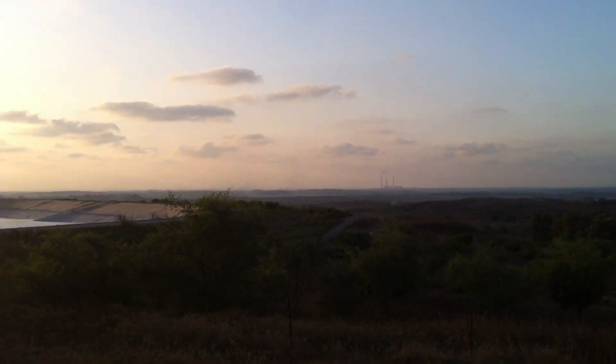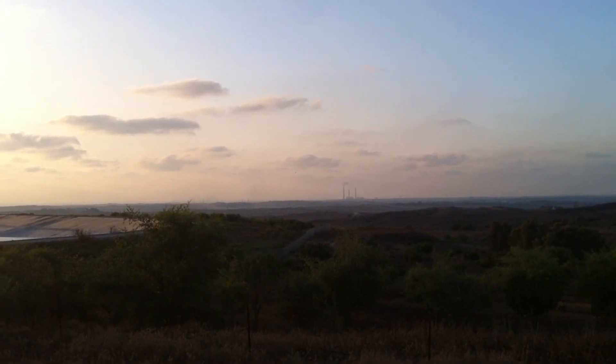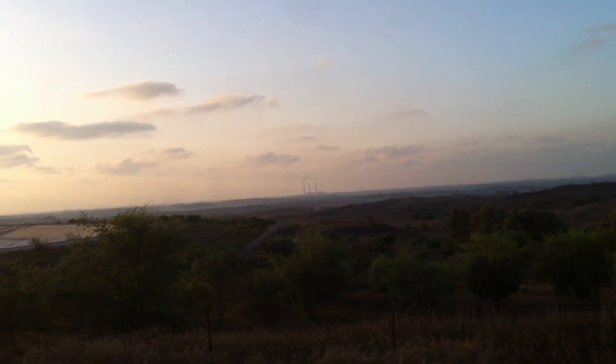I'm not sure how well you can see - I'm a little far away, but we're really really close actually. If you can see those three smokestacks right above my finger, that's Ashkelon. That's the city of Ashkelon, right north of the Gaza Strip.